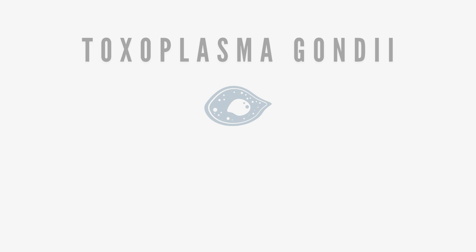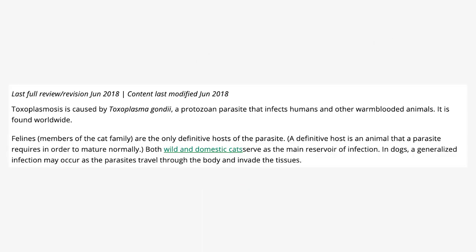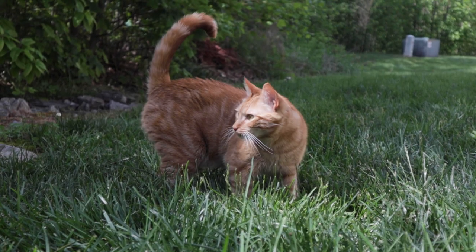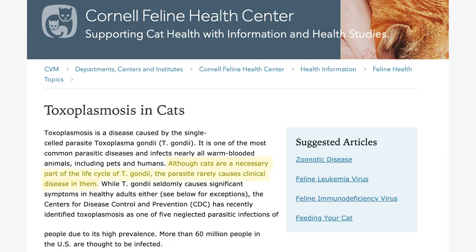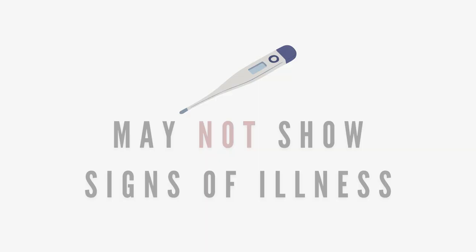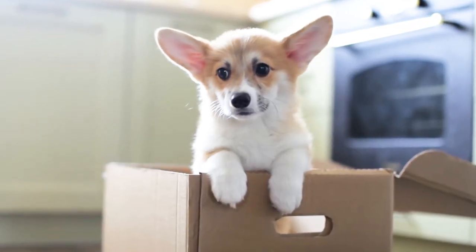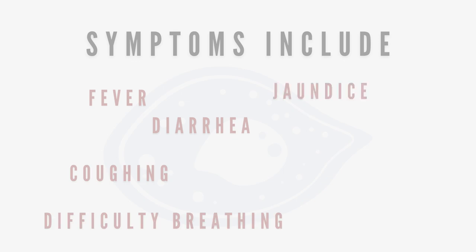Toxoplasma gondii can affect all warm-blooded species. However, felines are the only definitive host where this parasite can actually mature and reproduce. According to many veterinary articles, dogs and cats that have a healthy immune system may not even show signs of infection. However, immunocompromised pets, as well as puppies and kittens, may show symptoms like fever, diarrhea, coughing, difficulty breathing, jaundice, and possibly seizures or death.